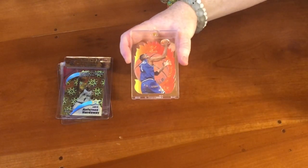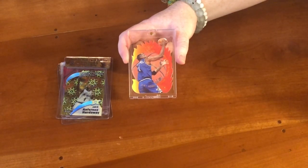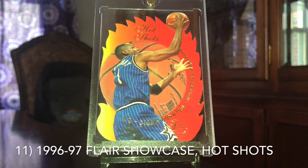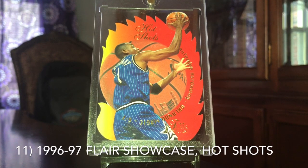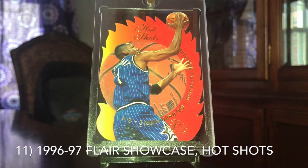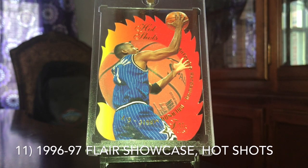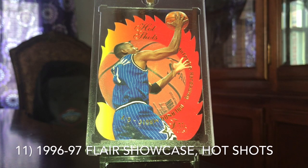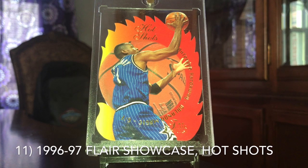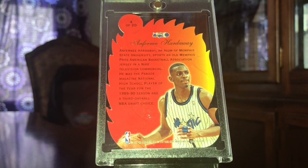Next up, we have the 96-97 Flair Showcase Hot Shots of Penny Hardaway. This card last year was number 2 on the list; this year it is at number 11. It definitely has ascended in value — last year we were looking at $160 for this card, this year it's at about $200. The last sale, surprisingly, was almost $250, really driving the price up. It's been about 20% to 30% that this has gone up since last year. This is one of those set designs I loved as a kid — really cool card with the embossing and die cuts. Just a card I can't stop looking at.